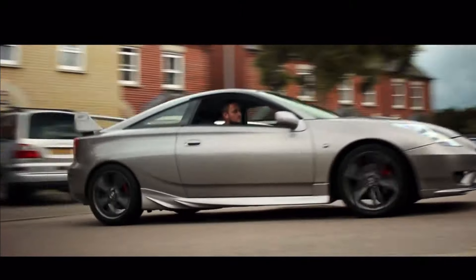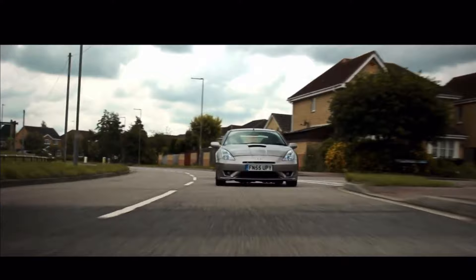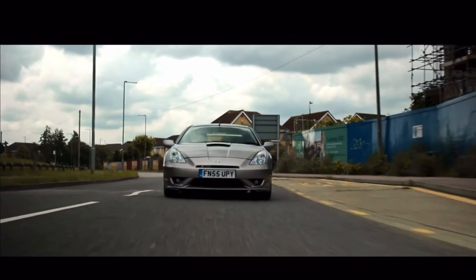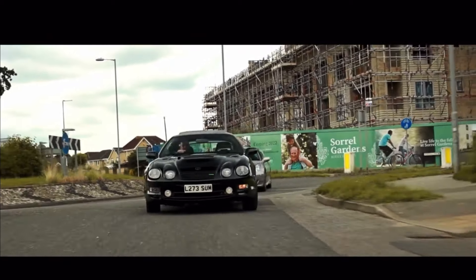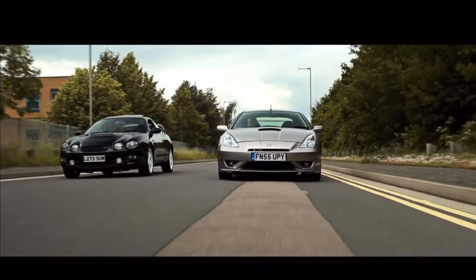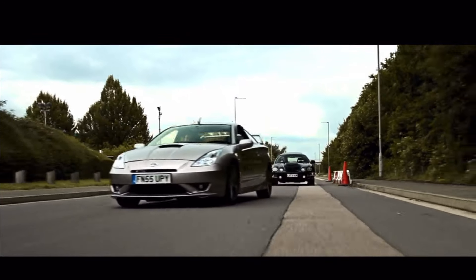So there you go — buying cars for less than a grand turns out you've got some pretty good options. If you want my pick, I would say the Celica: it's a good, safe choice because it's Japanese, reliable, and practical, so it won't really go wrong. There's not too much to worry about and you should be getting a good car for the money. What do you think of this video? Would you buy any of these cars? If you do, please comment below, and please like and subscribe for more.